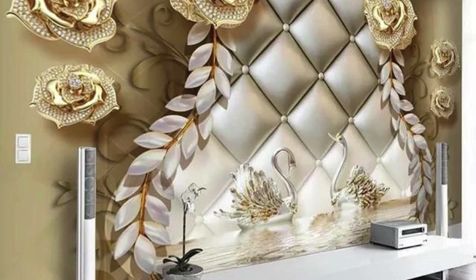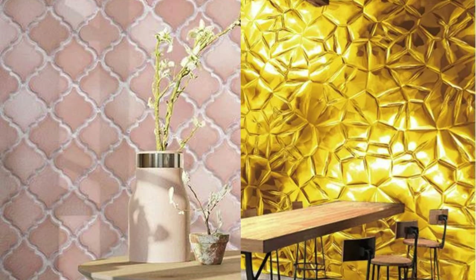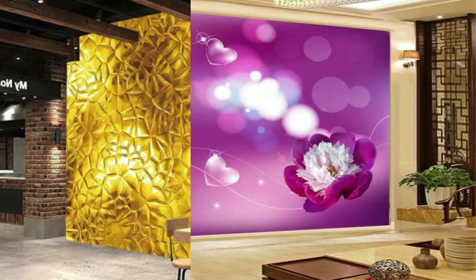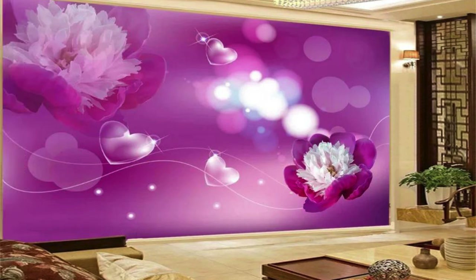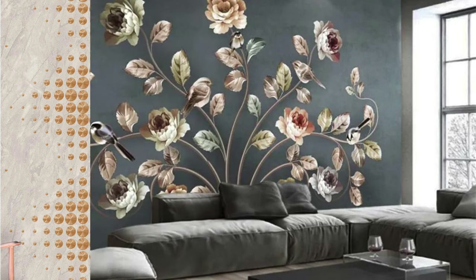Whether used as an accent wall or to cover an entire room, metallic wallpaper effortlessly combines elegance with a contemporary edge, offering a stylish solution for those seeking to elevate their home or commercial space. Its ability to complement a wide range of color schemes and interior styles makes metallic wallpaper a versatile and timeless choice.